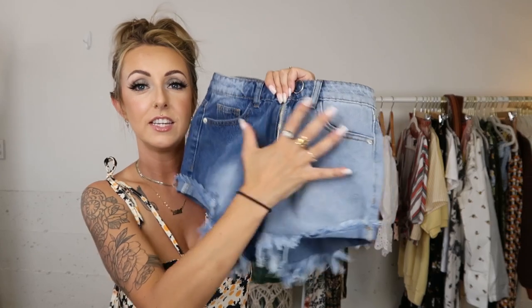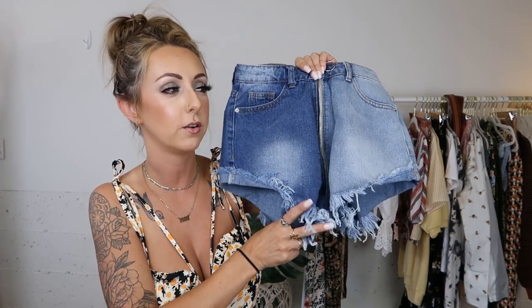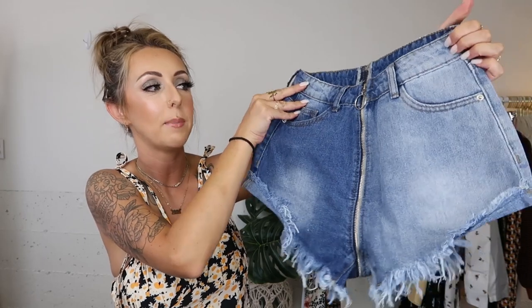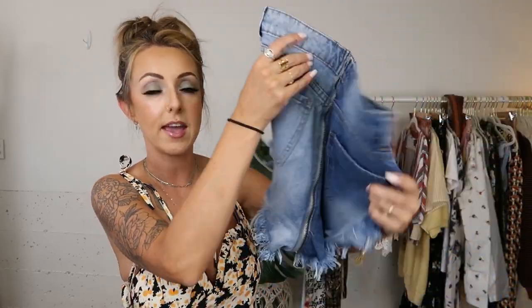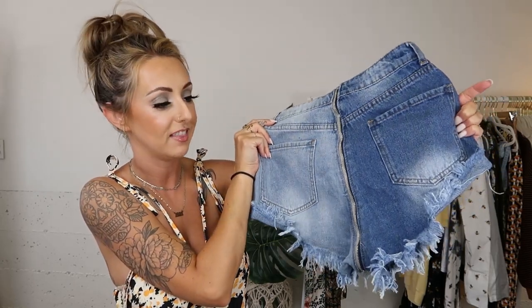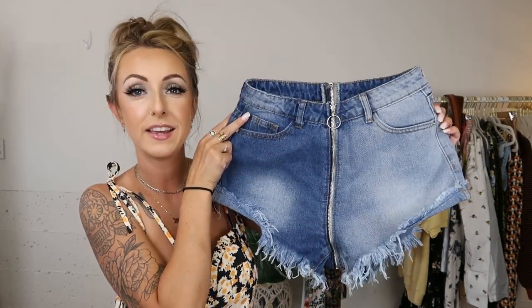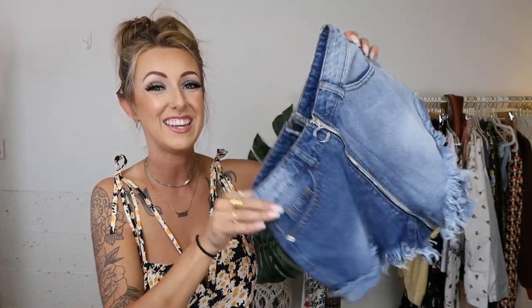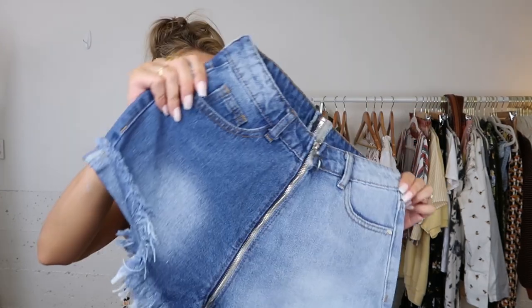Moving on to the only pair of shorts I ended up getting. I wanted these really bad because they're very unique — I've been seeing a lot of these two-tone pieces. I got a shirt that was half black half white, and I've seen a lot of flannels that are half-and-half too. I really like it as a trend. These shorts also have a very interesting zipper that goes from the front all the way to the back. I got them in extra small and I'm a little worried they're going to be too big, so I would say size down if you pick them up.